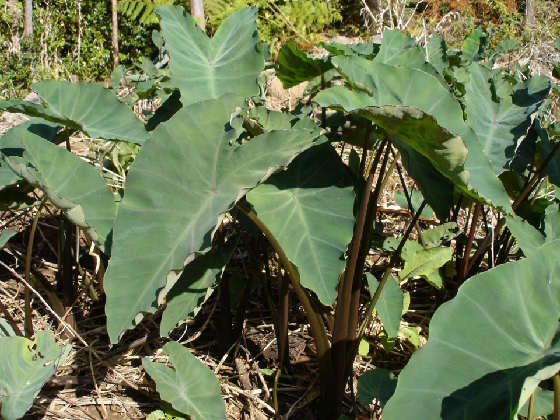In Turkey, Colocasia esculenta is locally known as Gölevez and mainly grown on the Mediterranean coast, such as the Alanya and Anamur districts of Antalya. In the southeastern U.S., this plant is recognized as an invasive species. Many populations can be commonly found growing near drain ditches and bayous in Houston, Texas.